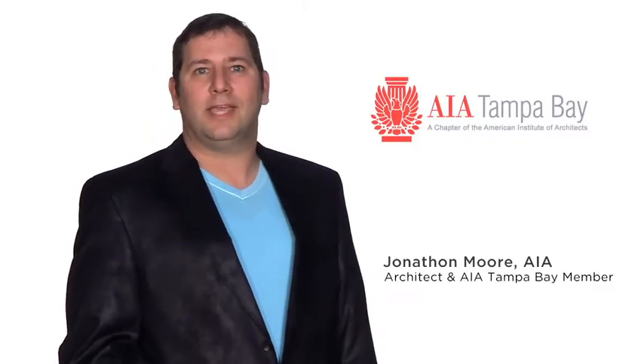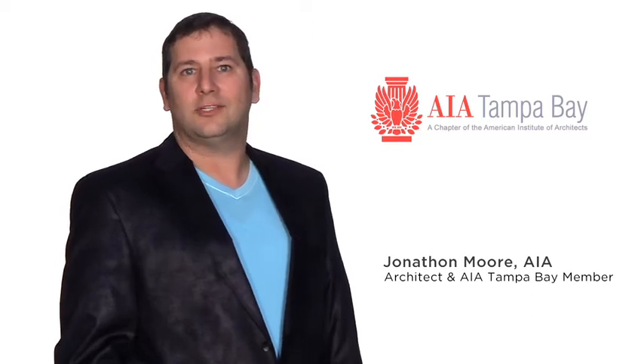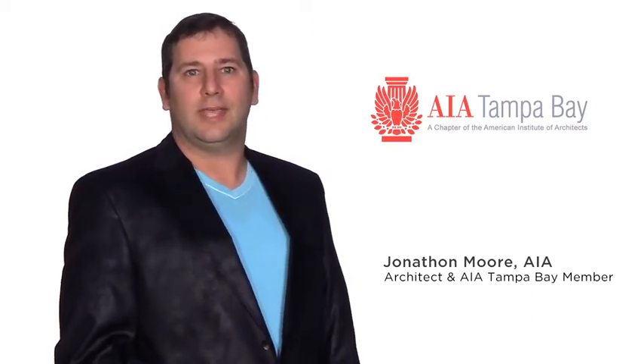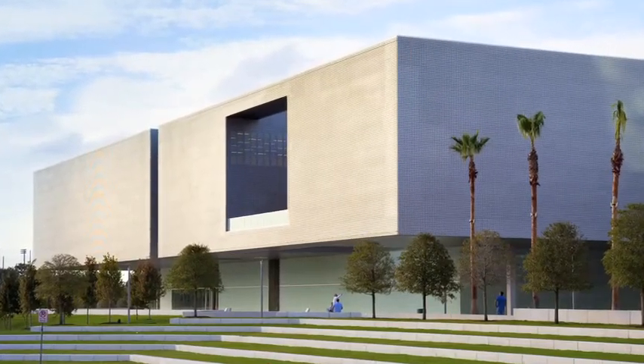The Tampa Museum of Art was designed by Stanley Sadowitz of Natoma Architects. Sadowitz is an internationally renowned, California-based architect. Completed in 2010, the museum is 68,000 square feet and cost $26 million to design and construct.